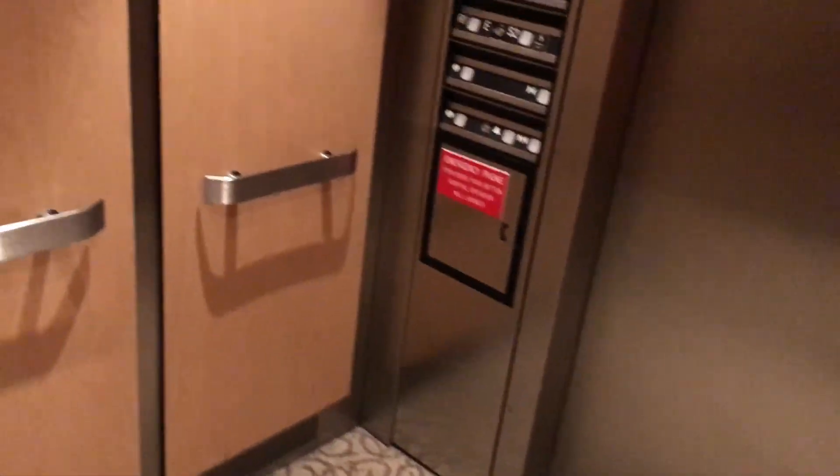Listen to how loud it is. Look how big it is — it's enormous.